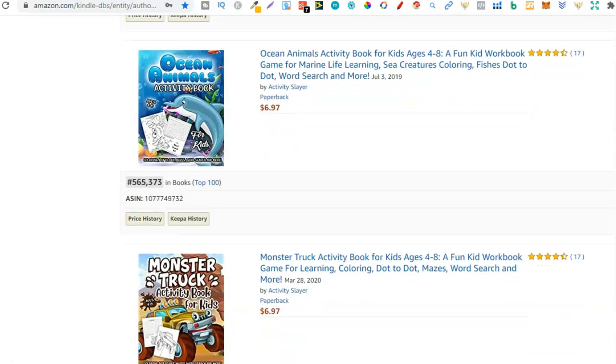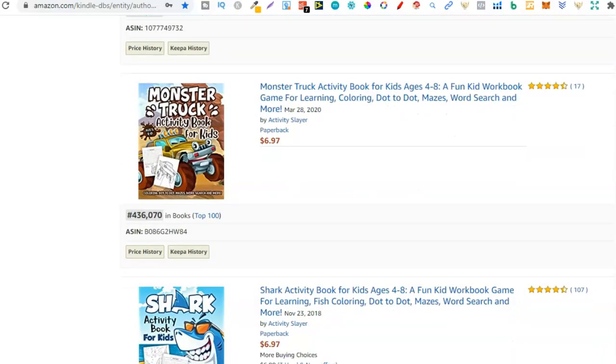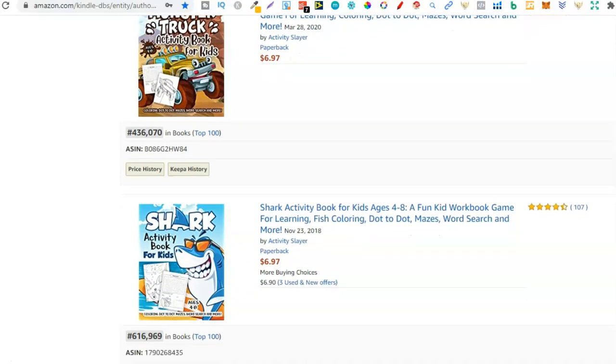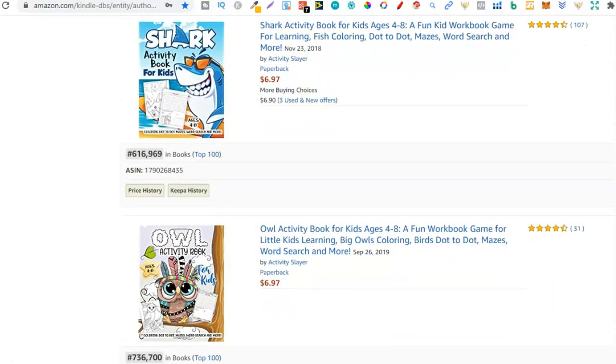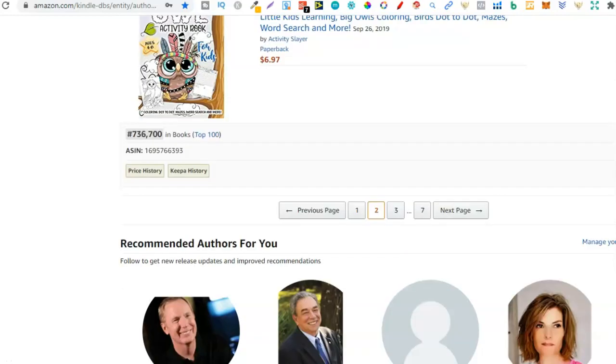As you can see, brainstorming niches shouldn't be that hard — you can literally do this within 10 minutes. And then once you have your list you want to see if there's actual demand and see if people are actually searching for that type of book and whether it's profitable. And near the end of the video I'll show you exactly how to do that. So sharks are another one — a shark activity book. Then we have owls. Animals work really well with activity books.